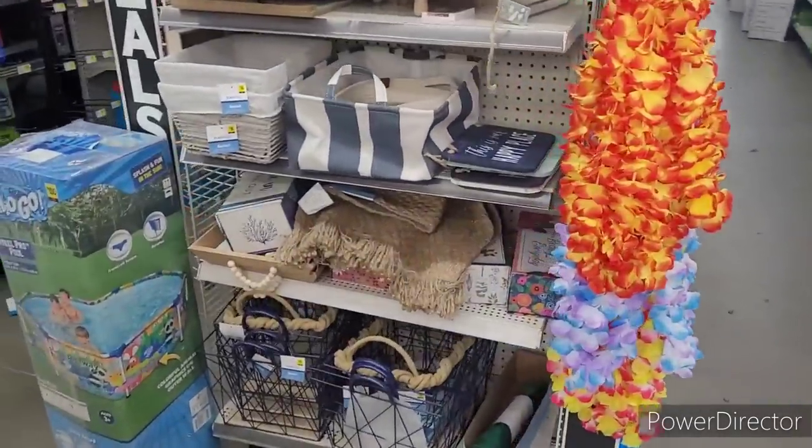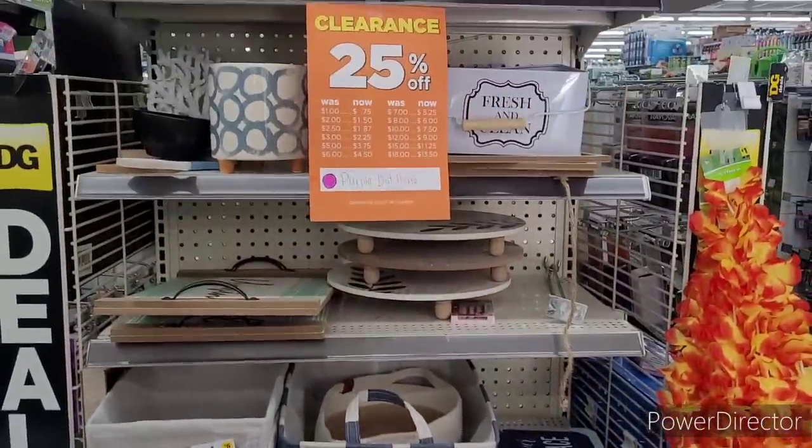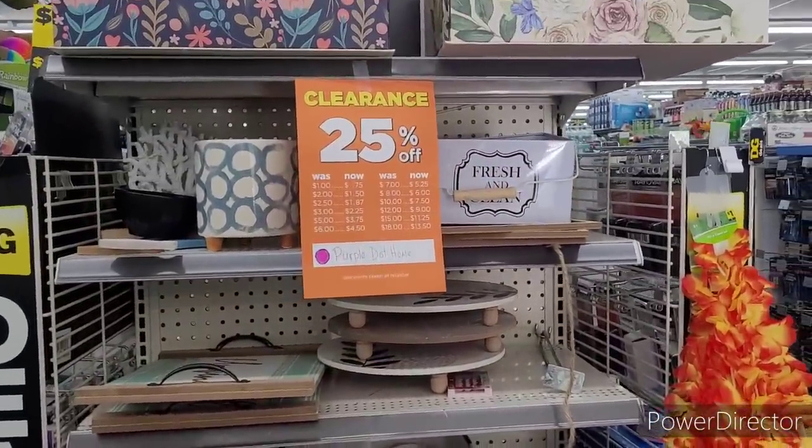Hi everyone, welcome back to my channel. We're in Dollar General. They got a clearance going on — 25% off.